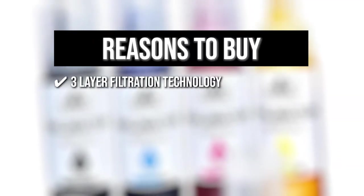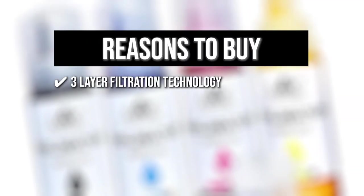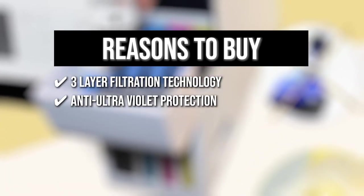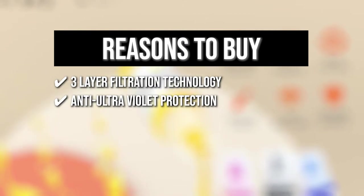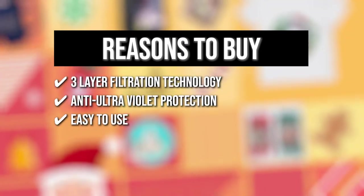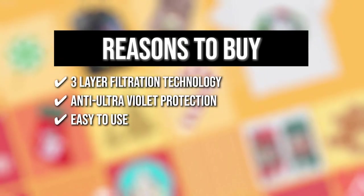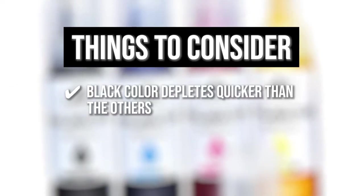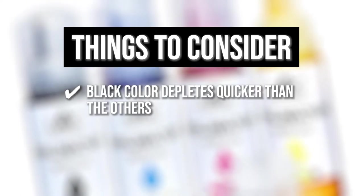The team recommends this purchase based on the following. 3-layer filtration technology: This ensures smooth printing while also avoiding any clogging in the process. Anti-ultraviolet protection: This ensures that the ink will not fade for years while providing an extended storage life. Easy to use: The ink can be directly transferred from the bottle to the ink tank for an effortless setup. The thing you should know before you buy is the black color depletes quicker than the others, so it may be better if it came in a larger bottle.